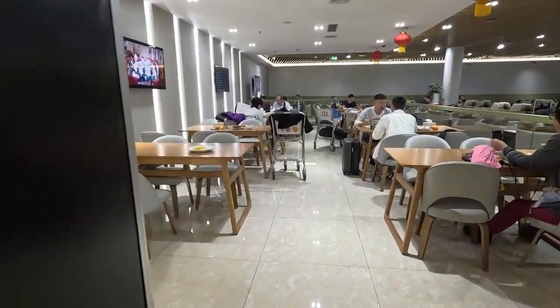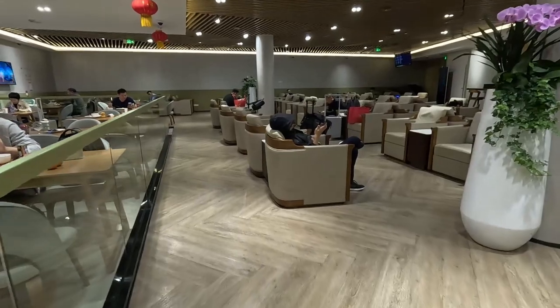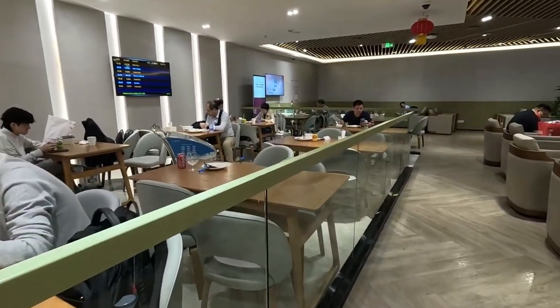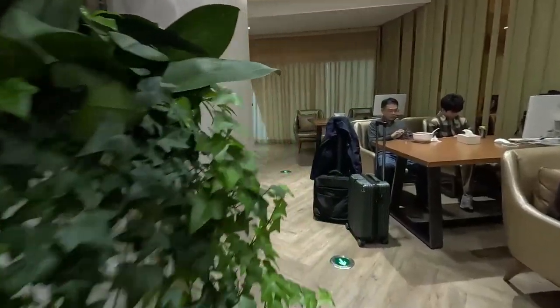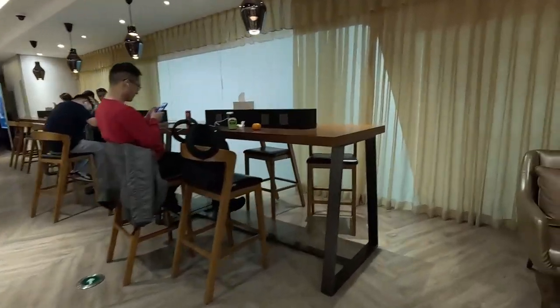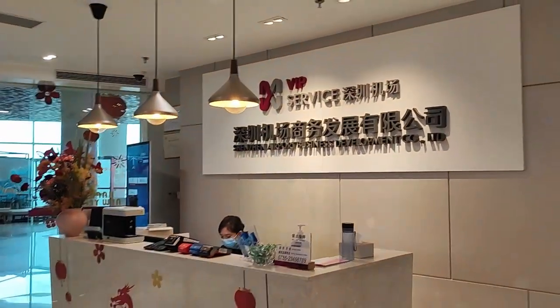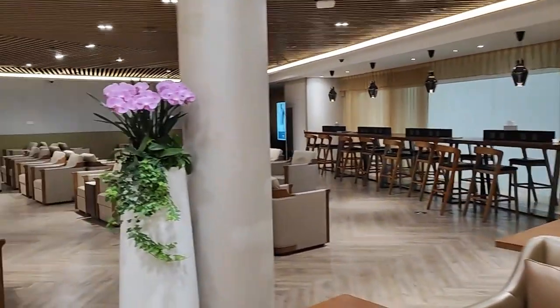Here, here — sit here. So this is the Shenzhen Airport business development lounge.